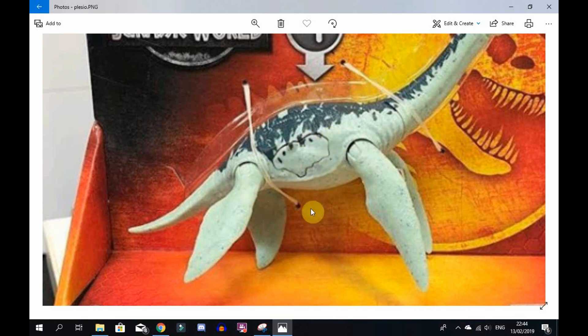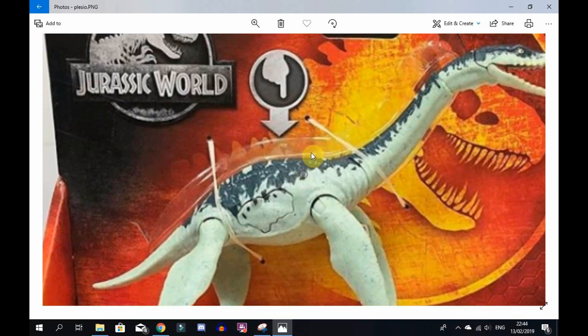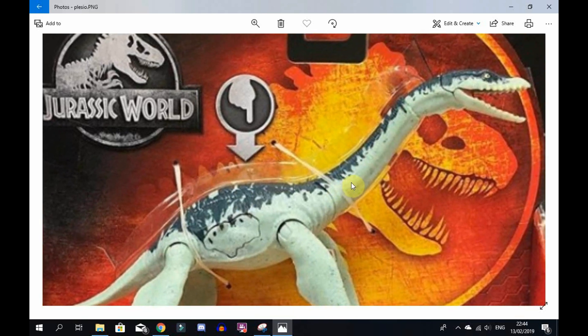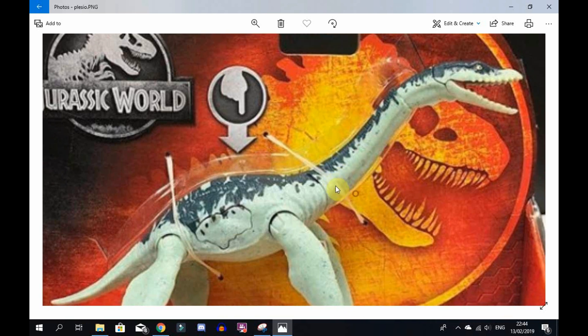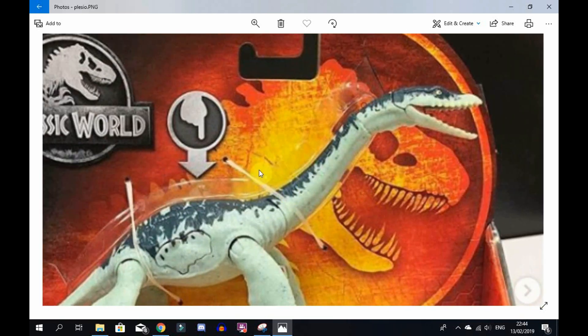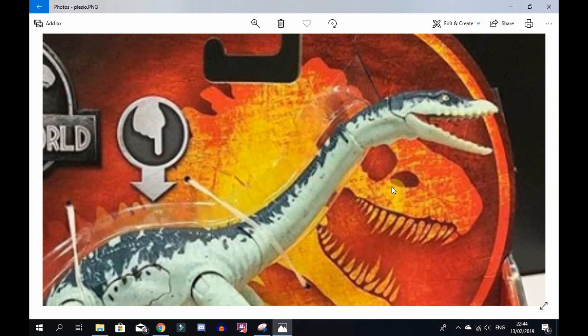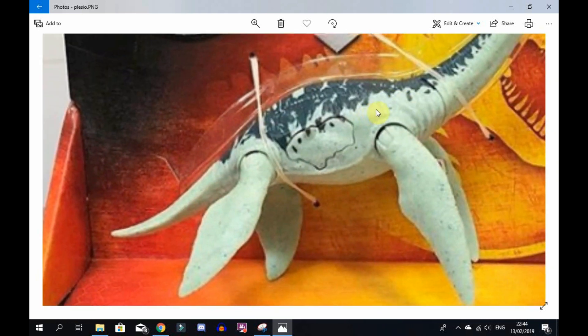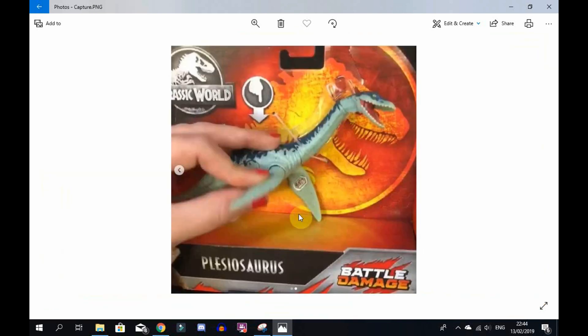We can see the battle damage, which looks really cool on this one. I'm loving the colour scheme - it has a dark green or dark navy blue, and then the Plesiosaur itself is like a light cream, almost minty kind of colour. The head sculpt looks super cool. These images were only released a few minutes ago.